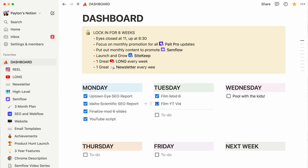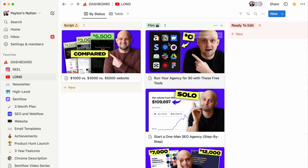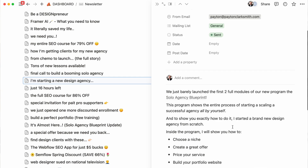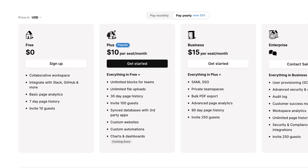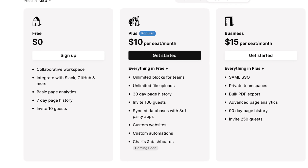The next tool is Notion, and it's hands down one of my all-time favorite tools. Notion is where I house my second brain — all of my notes, project management, content creation, and everything in between is done in Notion. The best part about Notion is that the free plan gives you more than enough to run your business without ever having to pay to upgrade.